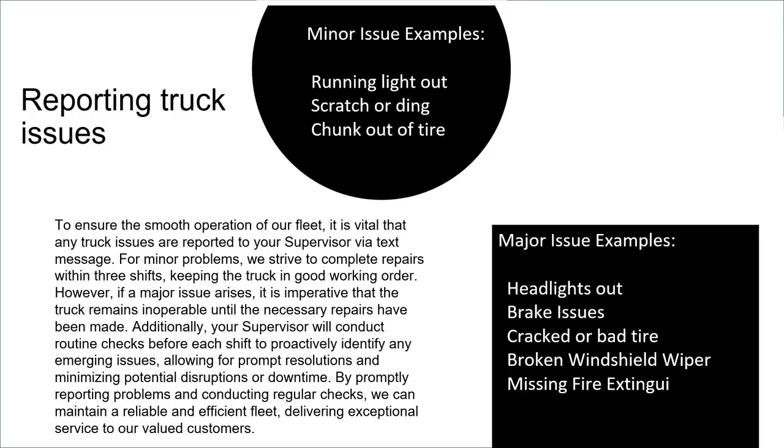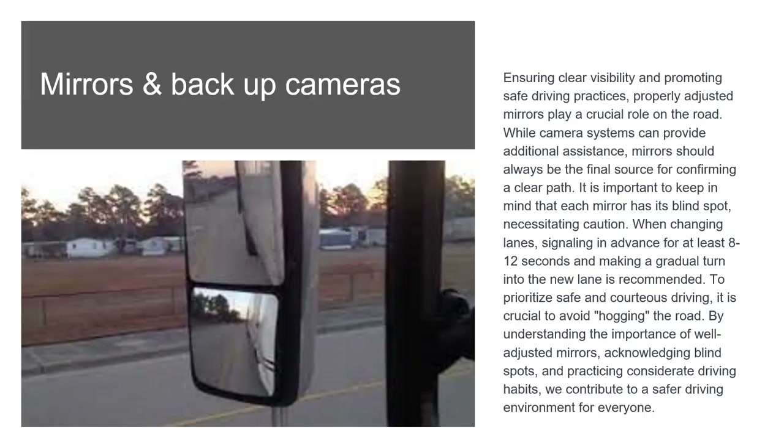Properly adjusted mirrors play a crucial role in ensuring clear visibility and safe driving. Camera systems can provide additional assistance, but mirrors should always be the final source for confirming a clear path. Keep in mind that each mirror has its own blind spot, necessitating caution. When changing lanes, signal in advance for at least 8 to 12 seconds and make a gradual turn into the new lane. Avoid hogging the road and prioritize safe, courteous driving habits.